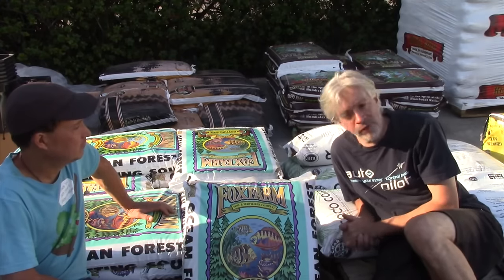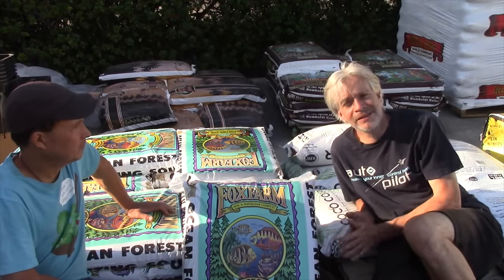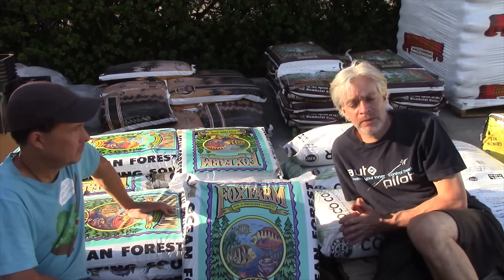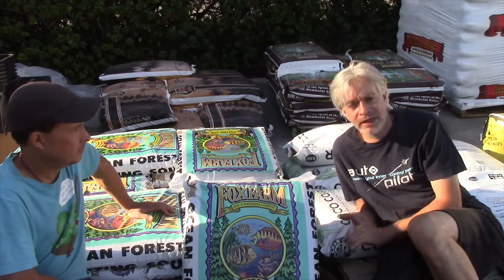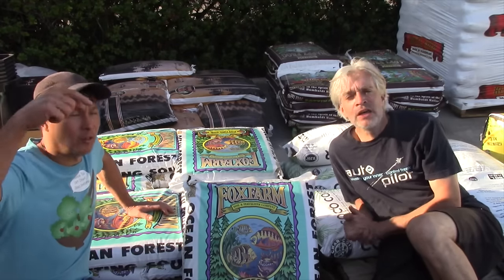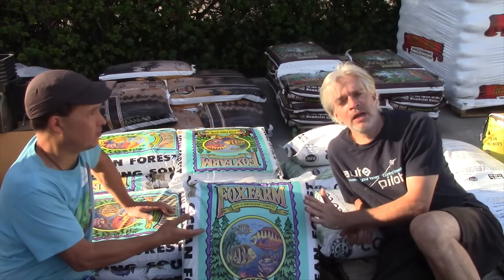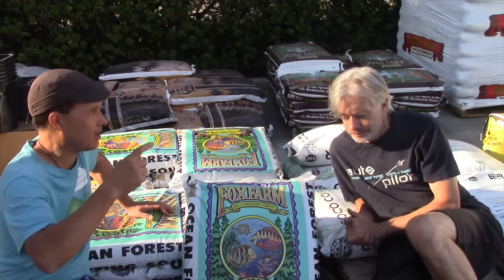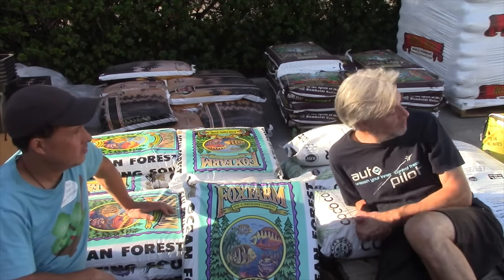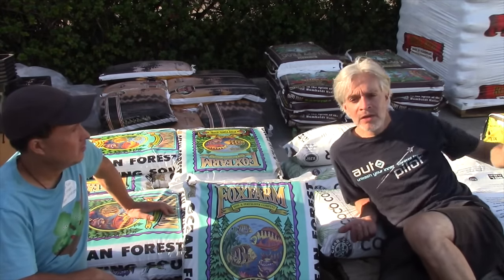You still can't beat Ocean Forest. I still think it's the most consistent bagged soil — as close to a super soil recipe as you can get in a bag. We have a link down below to a video on taking this stuff and boosting it to the max. This is the most real corner and it's not even in the store — it's in their parking lot. They have a lot of growers who like to pull off with their trucks and grab 20 bags.